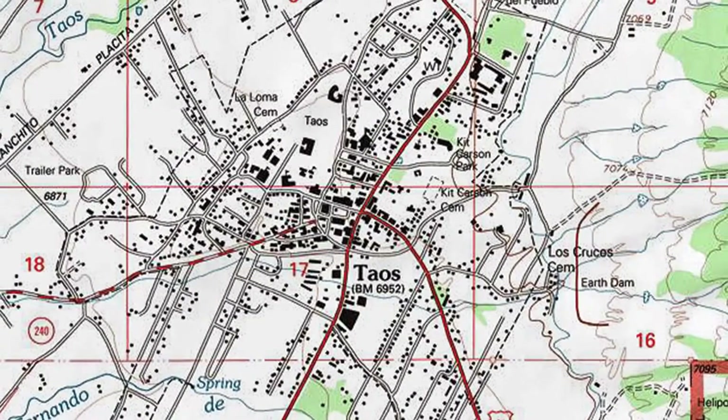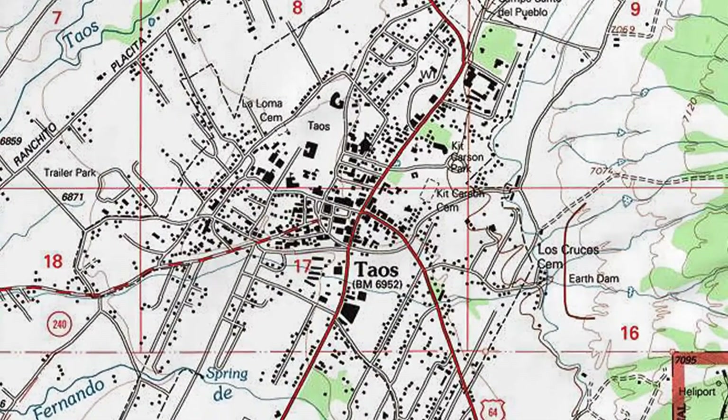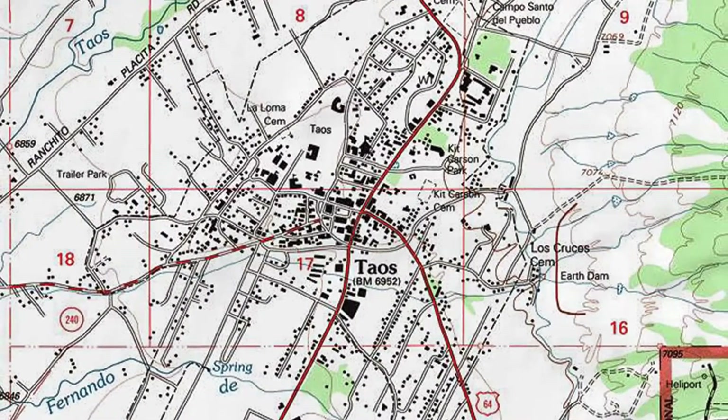The first six videos in this series focused on topo map symbols that describe the natural world. Hikers also need to know map symbols for cultural features.